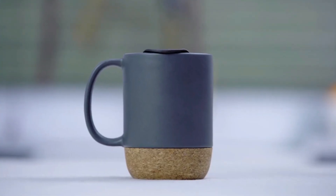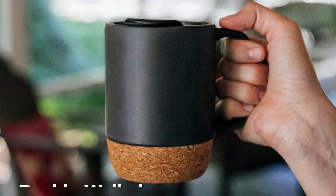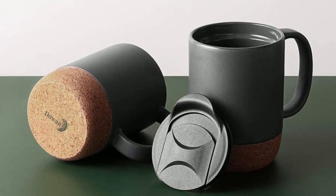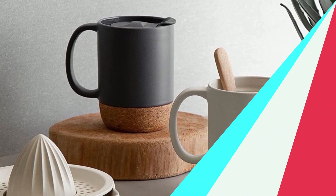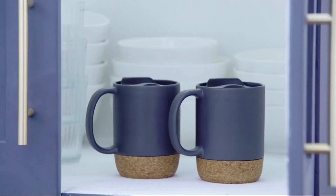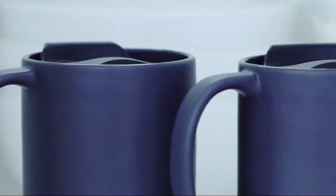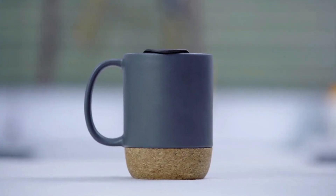In terms of function, the Dowen Coffee Mug does not disappoint. The double-walled ceramic construction and vacuum insulation help to keep your coffee hot for hours on end. This is perfect for those mornings when you want to enjoy your coffee at your own pace. Another great feature of this coffee mug is its size — large enough to hold 17 ounces of coffee, but compact enough to fit in most cup holders, making it perfect for use on the go.